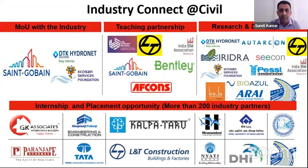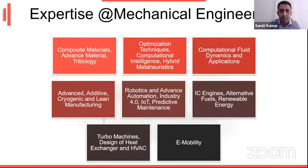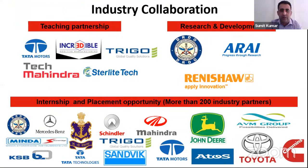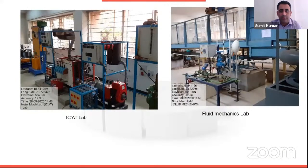These are the industry connects with the civil department, including the latest updates on industry partnerships. The mechanical department has expertise in composite materials, optimization techniques, computational fluid dynamics applications, e-mobility, robotics and advanced automation, additive manufacturing, and lean manufacturing. The mechanical department's facilities include an advanced robotics lab, TUM lab, advanced manufacturing lab, and advanced material research and testing lab.